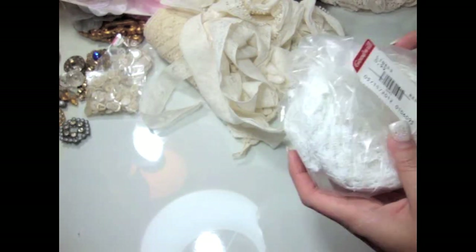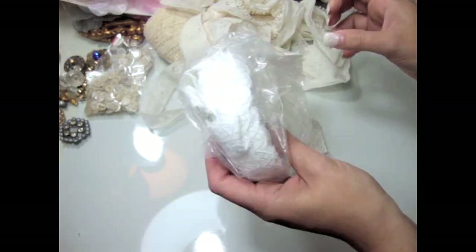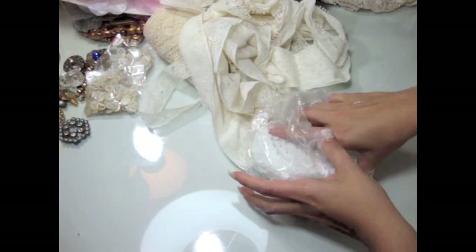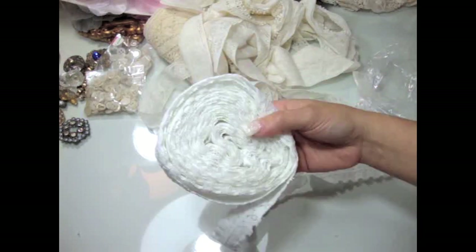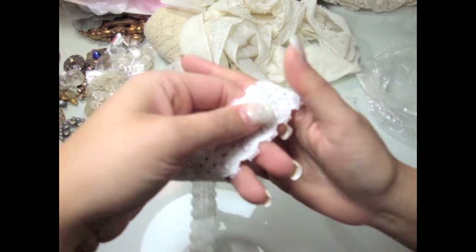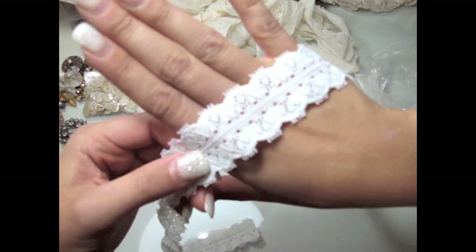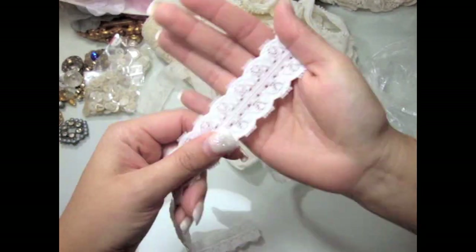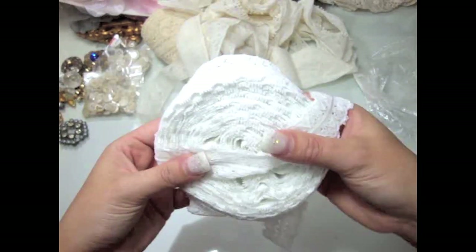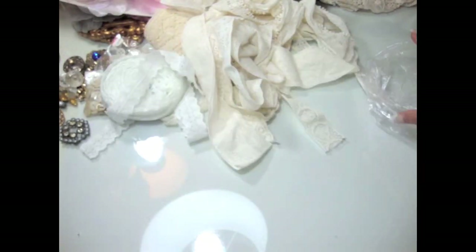They also had this one for $0.99 — it's just an elastic roll of lace. It is kind of the stretchy kind, and it's white. Super pretty and definitely stretchy. A huge roll for $0.99.